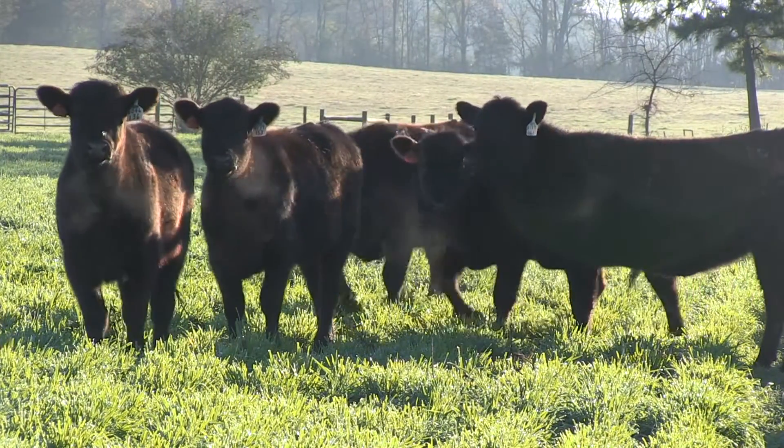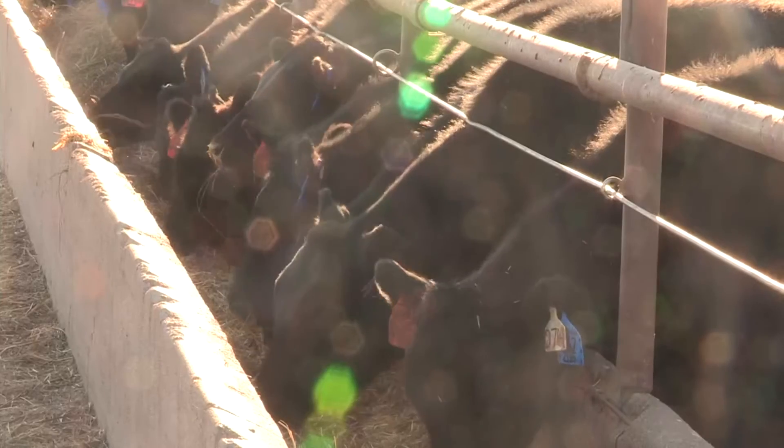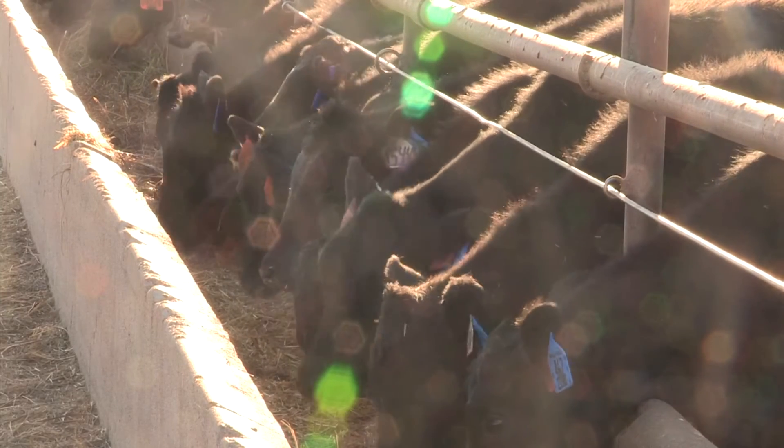the body weight coming out of the feed yard is also going to result in achieving the genetic potential of that calf to marble. You're going to be able to capture the highest quality by always having that calf in a positive plane of nutrition throughout the entire production cycle.